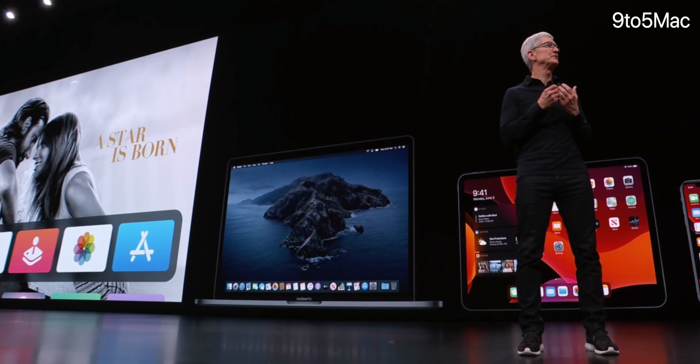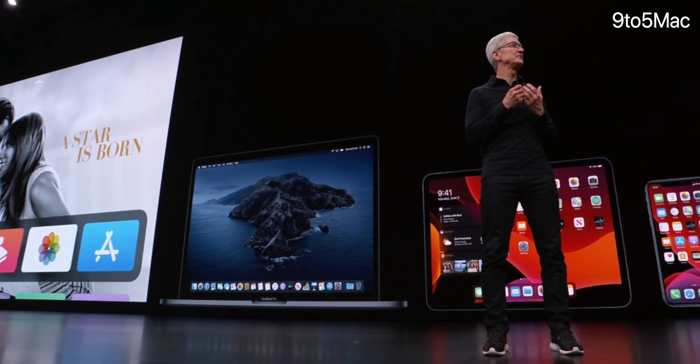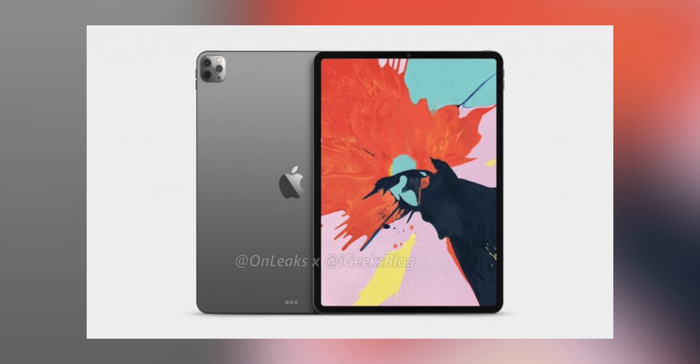It is March, people. Time is flying, and the rumored early 2020 Apple event is apparently right around the corner. I've heard that it'll be taking place on the 31st of this month, give or take a couple days. And with that said, one of the hot rumored devices coming out of this event is, of course, the next-gen 2020 iPad Pro.